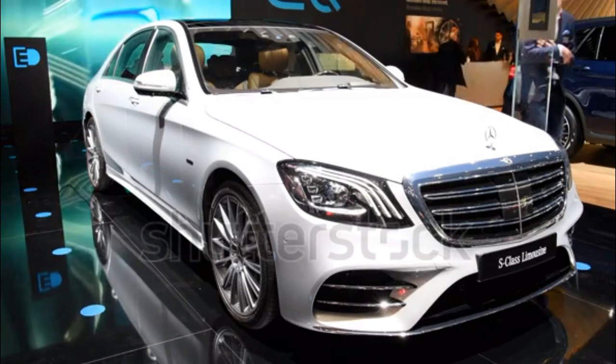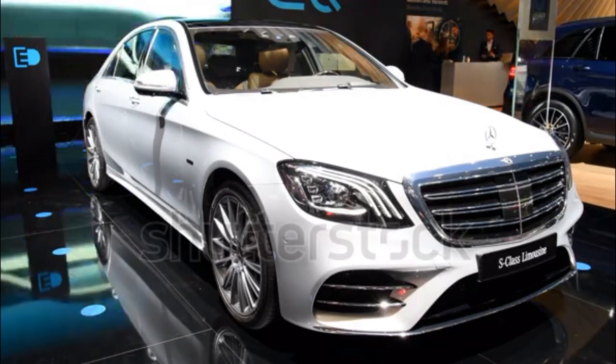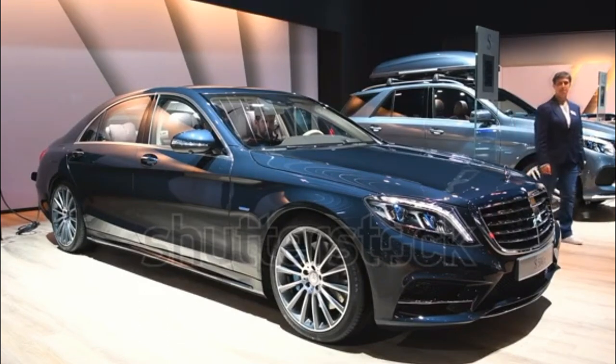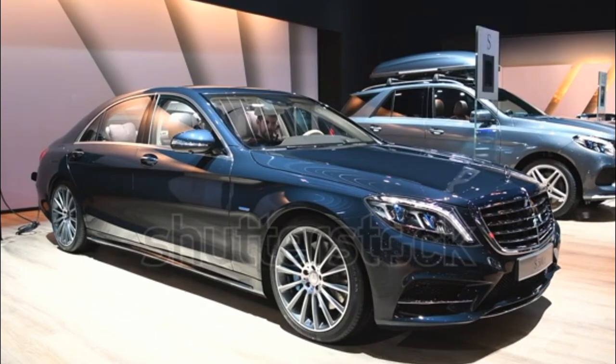Optional features consist of ventilated front seats with active multi-contour and massage, available for the rear seats as well, dual-power rear seats with folding tables, design-exclusive Nappa leather upholstery, heated and cooled rear cup holders, a refrigerator box for the rear cabin, and heated armrests, steering wheel, and windshield.